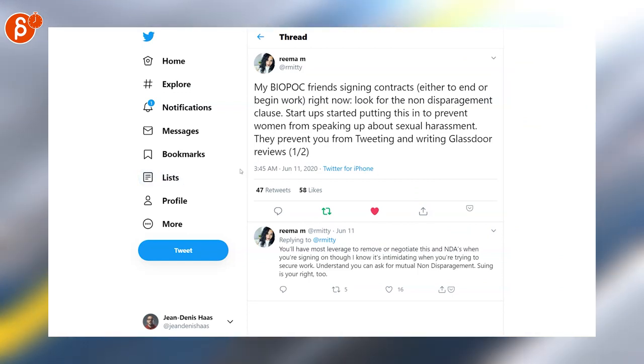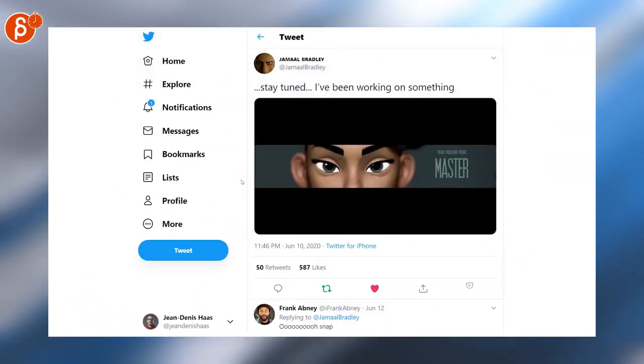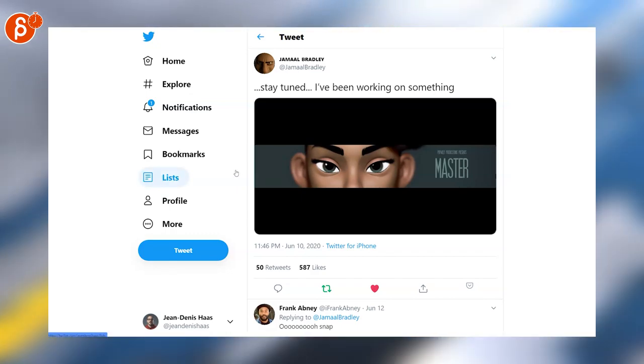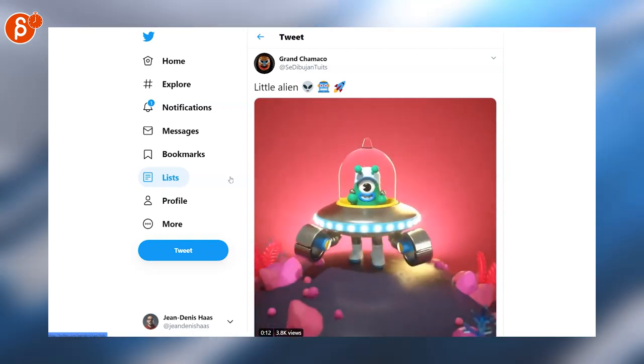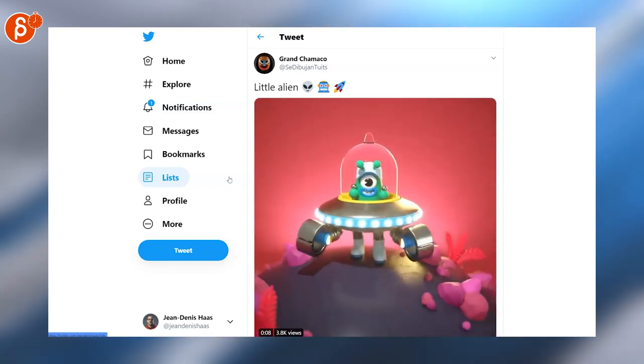Generally, look out for any kind of contract tips — it's always very important to know what to ask for and what to look for before you sign. Back to Jamal: he says stay tuned, he's been working on something, and I'm very curious what that is, so check out his account. Brand Chamaco posted a cute little alien clip — I love the camera work, it's a cool look.